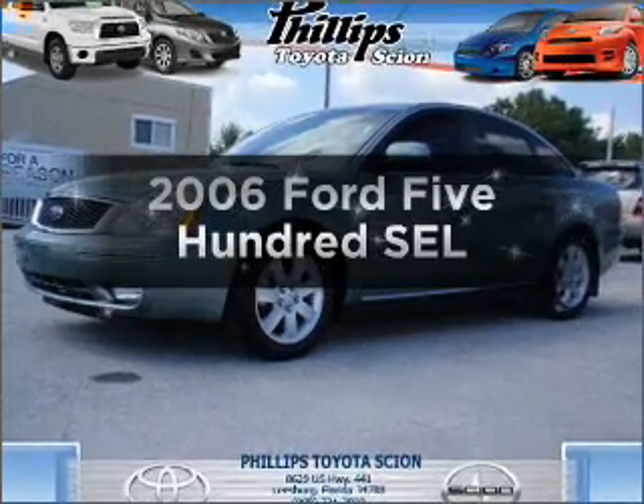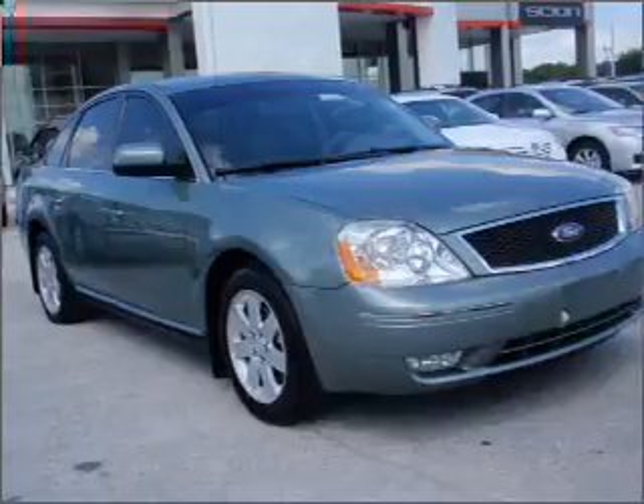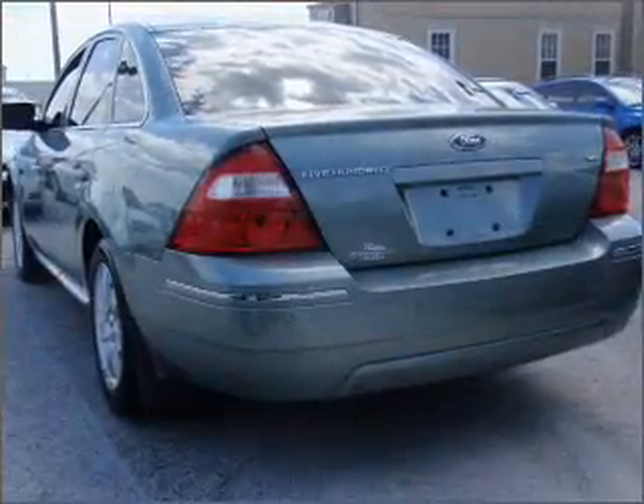Check out this 2006 Ford 500. This is the set of wheels you've been looking for, with a reliable six-cylinder engine connected to a smooth-shifting six-speed automatic transmission.